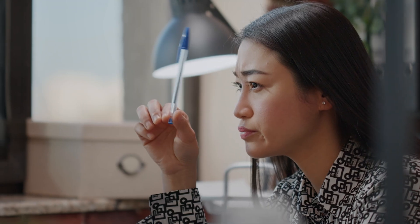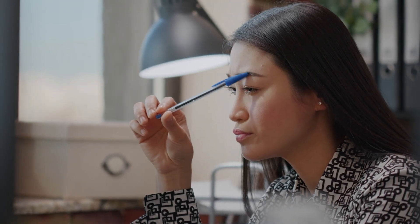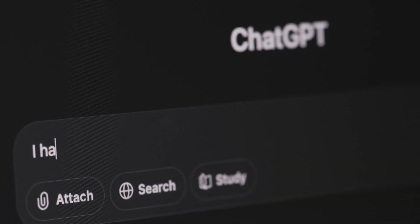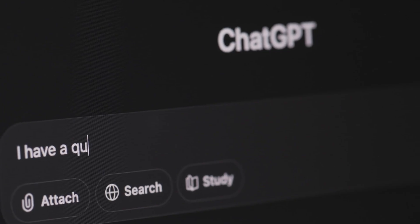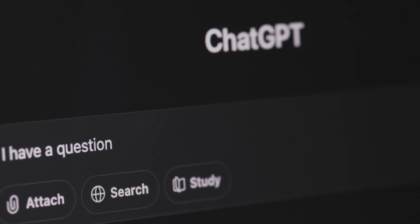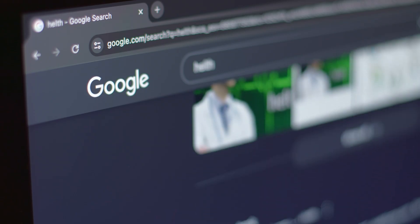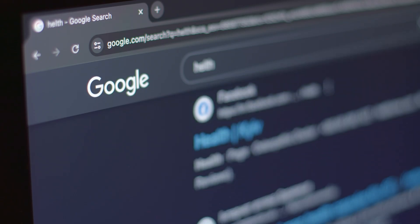You're probably spending hours watching courses, searching Google for answers, and still feeling like you're not retaining anything. Maybe you're even thinking, I just don't have time to learn new skills with my schedule. Well, I've been using ChatGPT as my personal tutor for months now, and here's what surprised me. Most people are using it completely wrong. They're treating it like Google when it's actually capable of so much more.